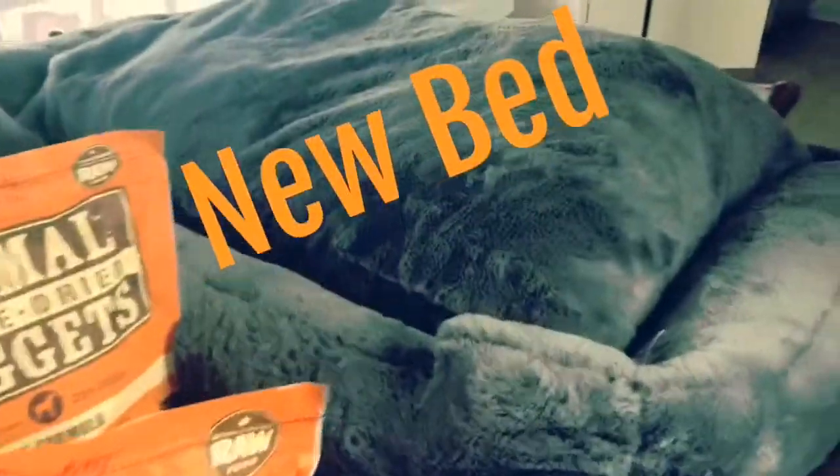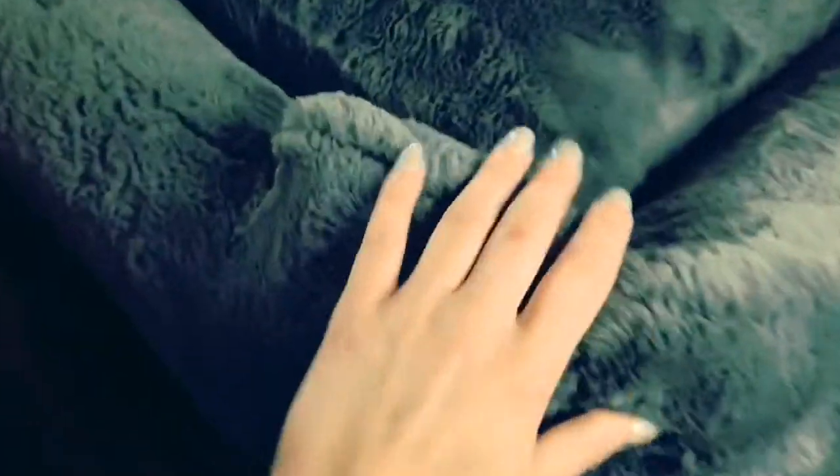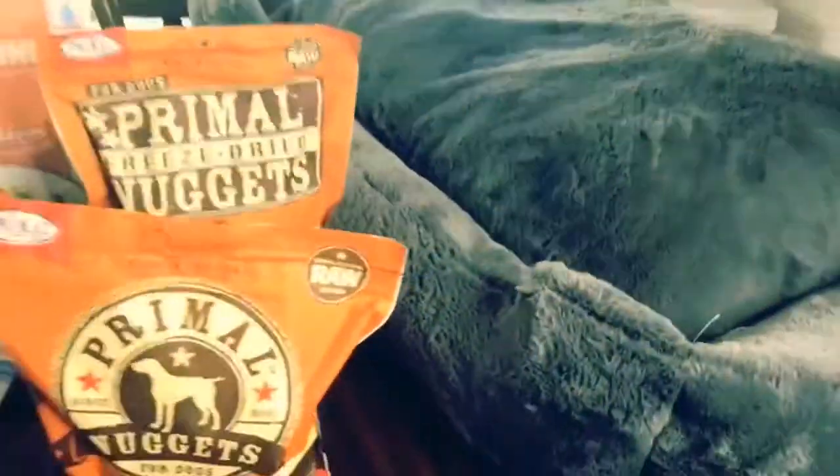And I lost my mind and got this freaking huge Jackson Bones bed. It is so soft and luxurious — they love it. Fred likes to go right here in the little cracks, and Ethel likes to be on the big pillow part.